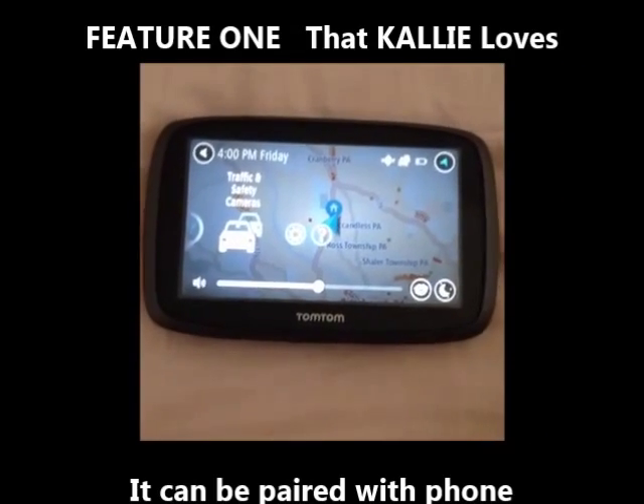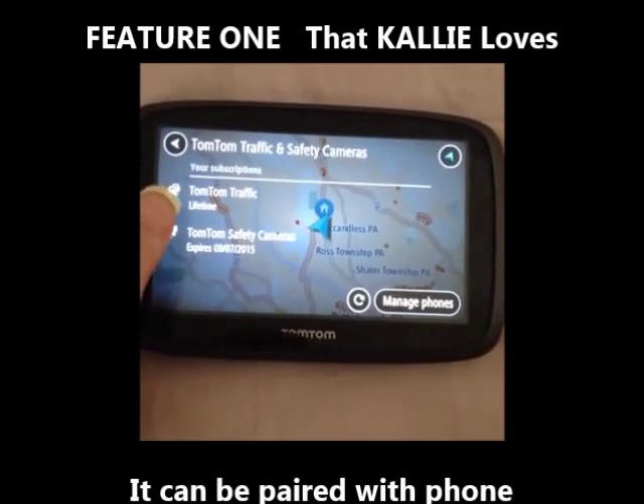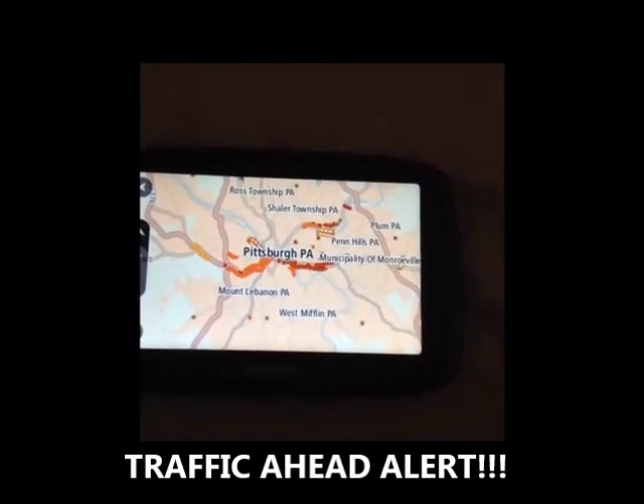So it's on, and one of the coolest things I wanted to show you is that it's actually paired with my phone. With that, I get TomTom Traffic and TomTom Safety Cameras, which come in handy a ton. Look at all this scary orange, yellow, and red on the map.